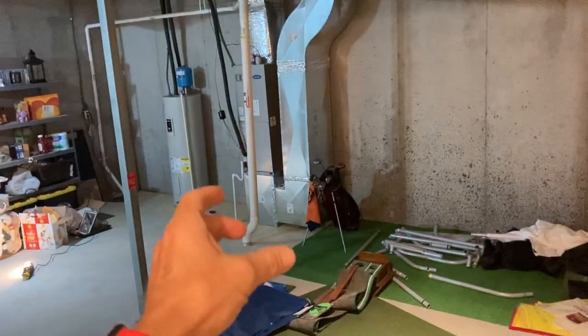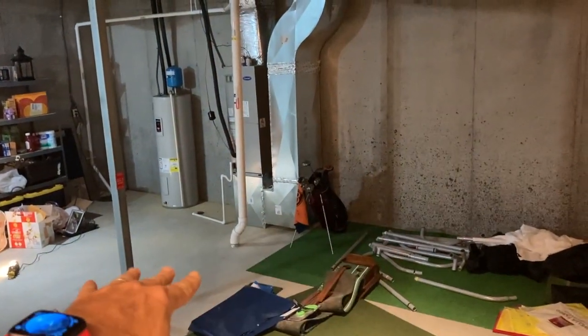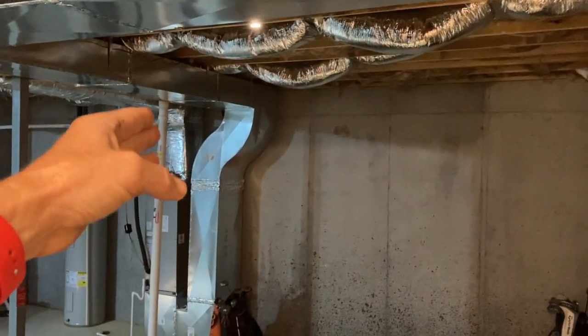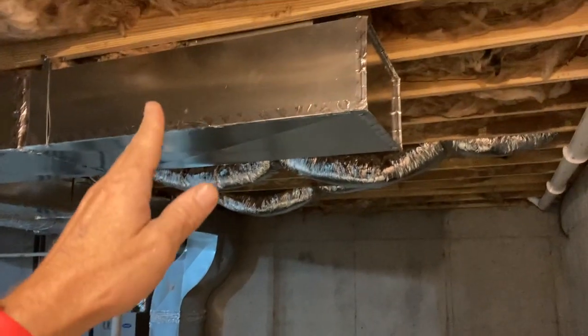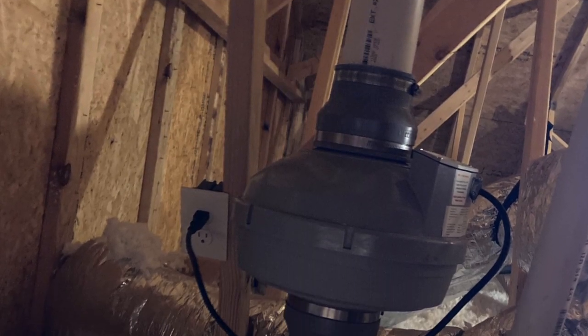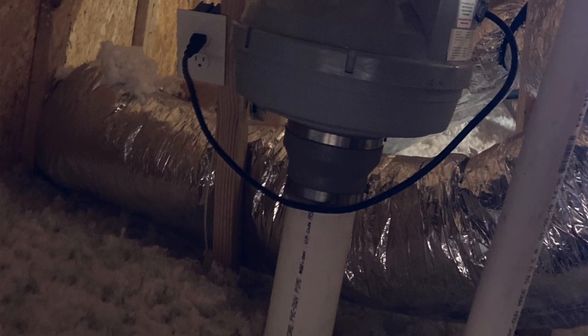New houses in my neck of the woods are built with a passive radon system. What that means is this pipe right here is sealed into the slab of the floor, drawing radon out. The pipe is routed up through the house into the attic and then up through the roof — it's a chimney-effect passive system.